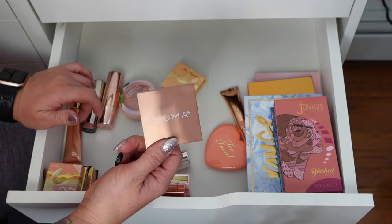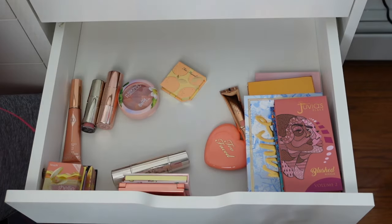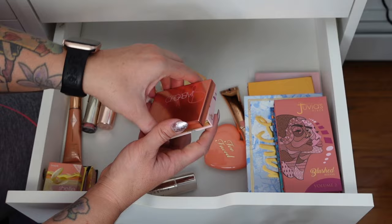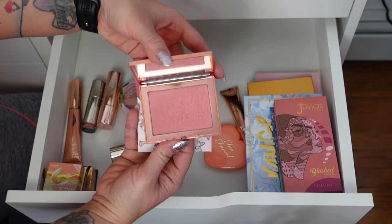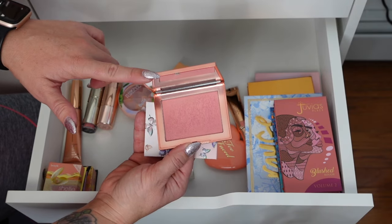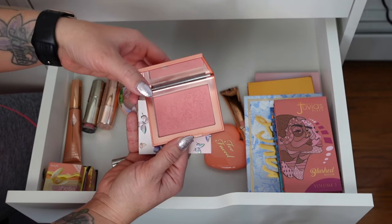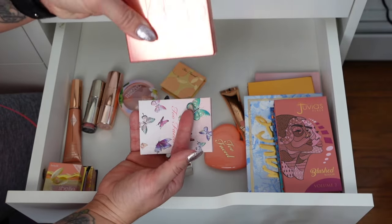I bought a Sigma bronzer and highlighter too, which we'll see in the rest of the declutter. Keeping this blush. We have NARS Orgasm — the big extra oversized one. This is a staple and a cult classic. I absolutely love this. I have it in a couple face palettes, but sometimes I just want to travel with it as an individual item, so I've got to keep it.